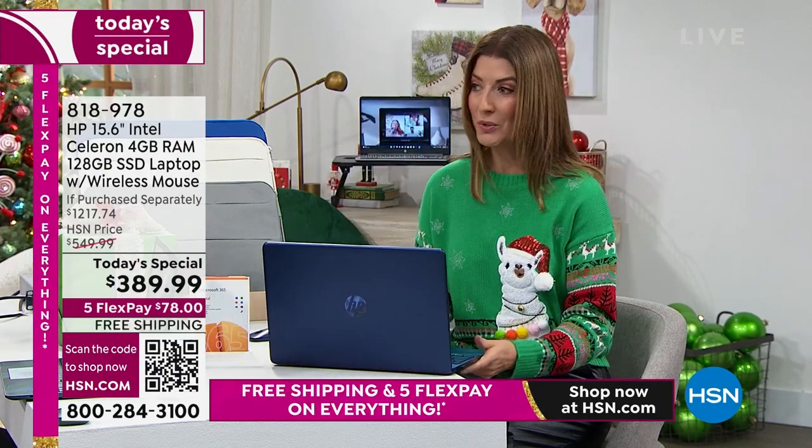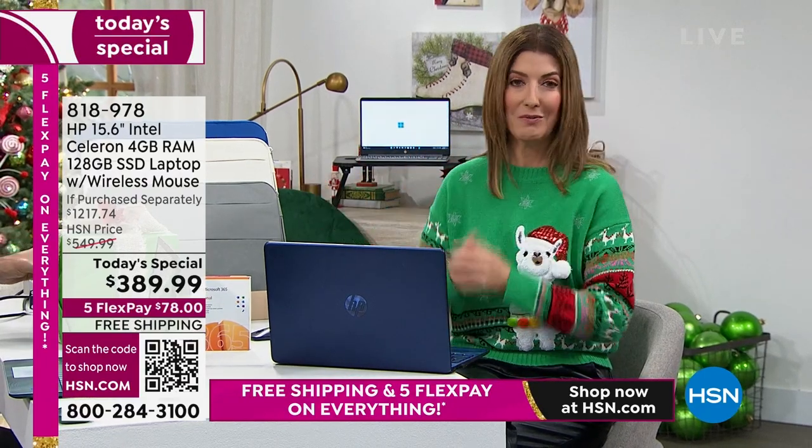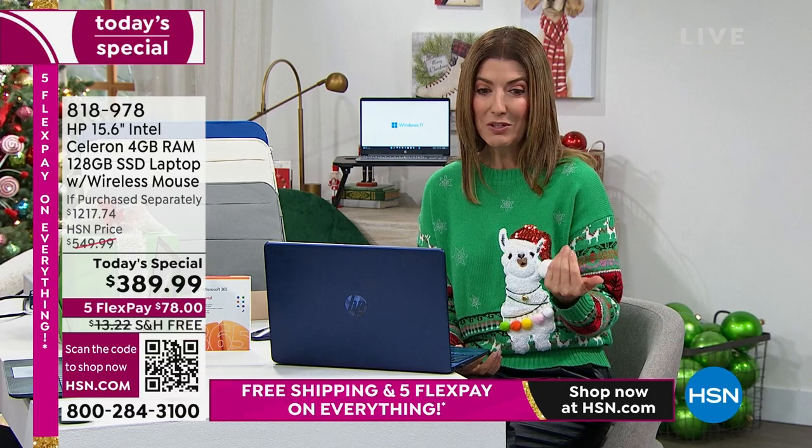Because you never regret buying quality. You never regret buying a name brand — the best quality your money can buy. Thank you so much for all of your orders. Don't forget if you need an HP printer or shredder, we have those too — also available this hour with free shipping.